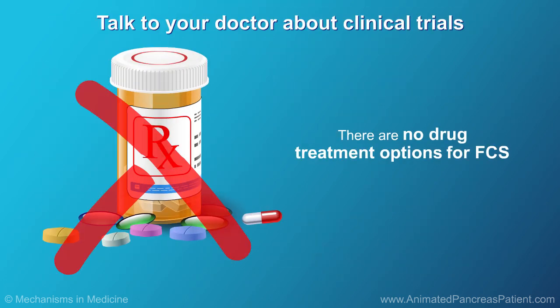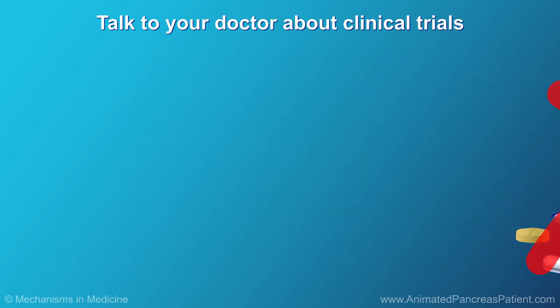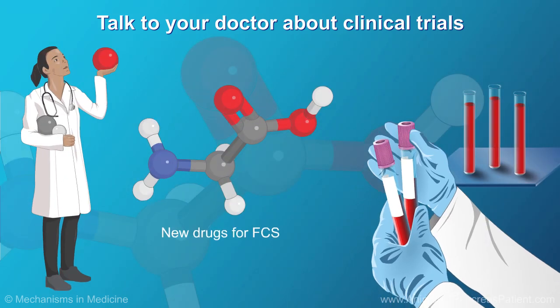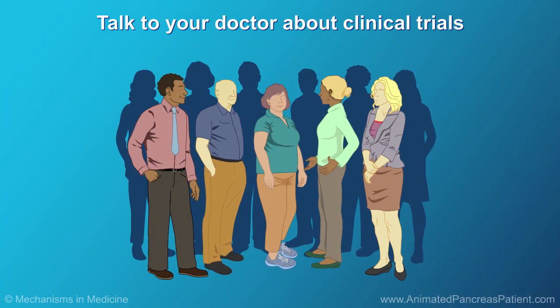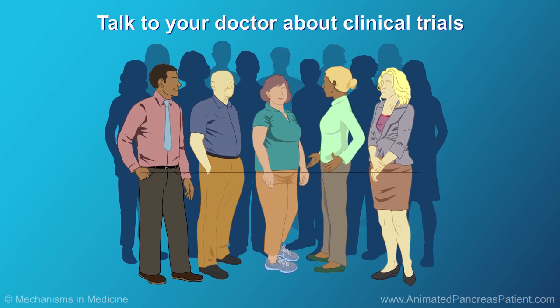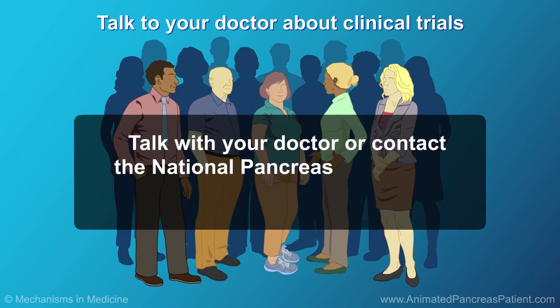At present, there are no drug treatment options for FCS that have been approved by the FDA. However, new drugs for FCS are being tested in clinical trials. If you would like to find out more about clinical trials of new treatments for FCS, talk with your doctor or get in touch with the National Pancreas Foundation.